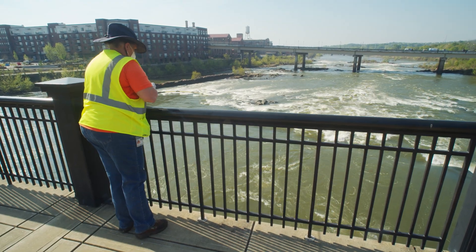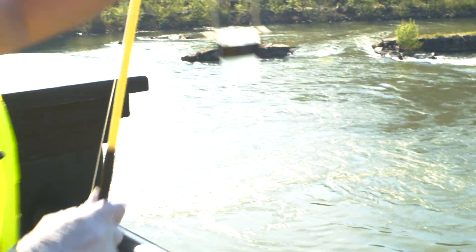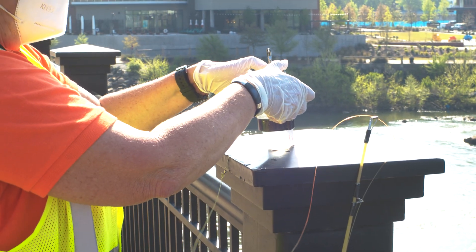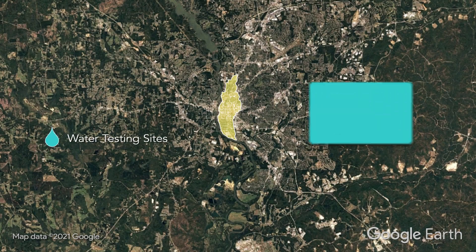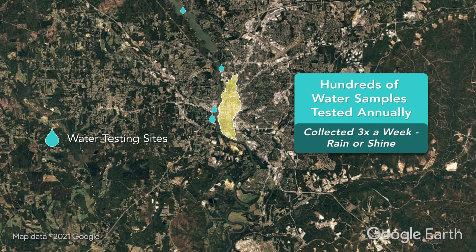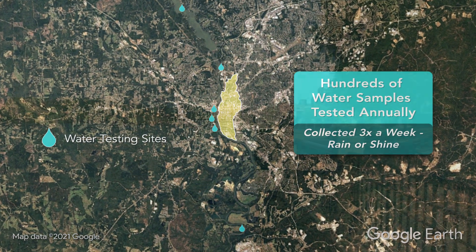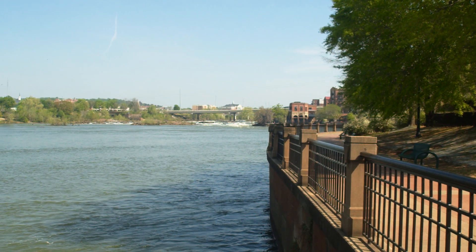Columbus Water Works regularly monitors the water quality of the Chattahoochee. Testing happens in multiple locations along the stretch of the river through Uptown Columbus. These samples are tested at the Water Works Laboratory to ensure the water we put back into the river is clean.